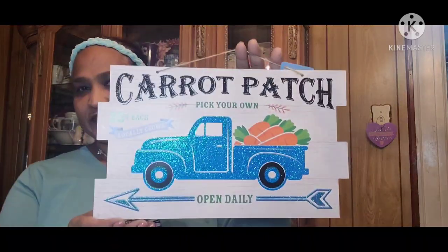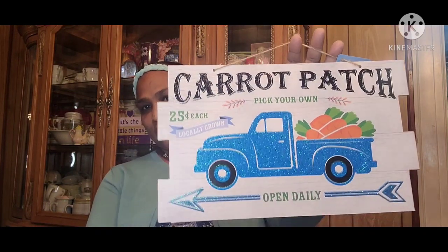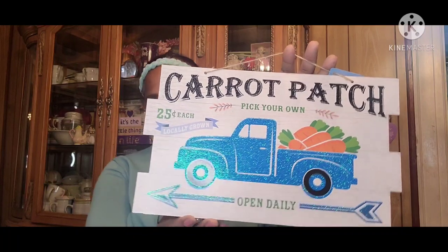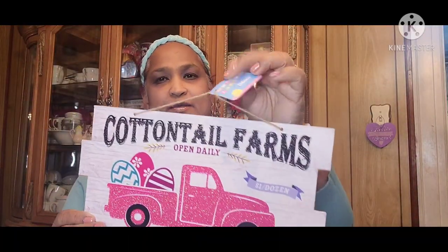Then I picked up this sign — this deco — and it says 'Carrot Patch, Pick Your Own, 25 Cents Each, Locally Grown, Open Daily.' Super super cute with the blue truck and the carrot in the back. Then the other one is 'Cottontail Farms, A Dollar a Dozen, Open Daily, This Way to the Bunny Trail.' Look at that — absolutely gorgeous.